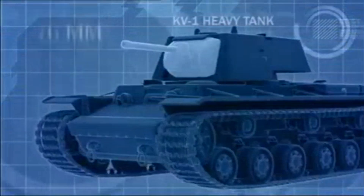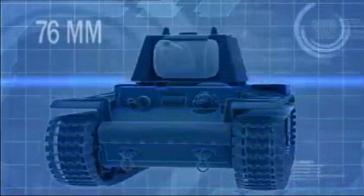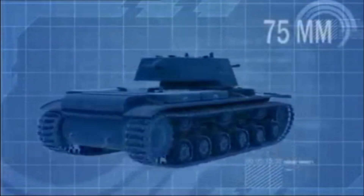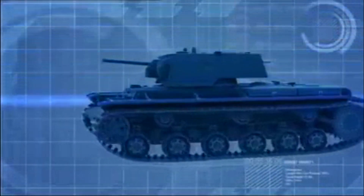The KV-1 heavy tank is a 43-ton monster. Its 76mm main cannon is lethal even at long range. And with 75mm of frontal armor, it's the most heavily armored tank on the battlefield.